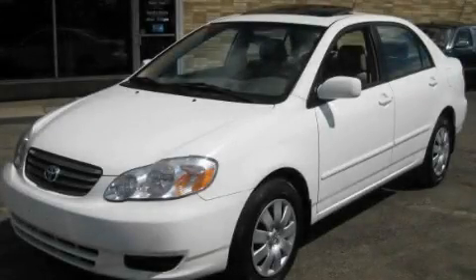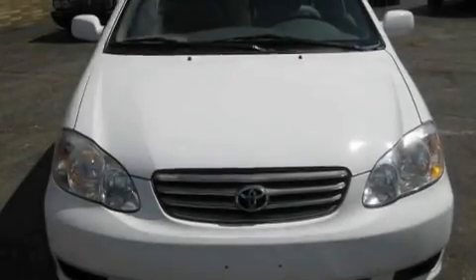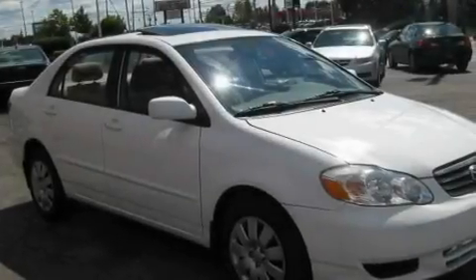This is a 2003 Toyota Corolla. It has a 1.8-liter four-cylinder engine and an automatic transmission. Its top features include a sunroof,